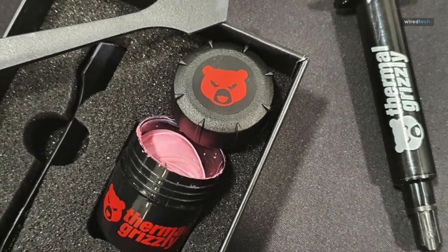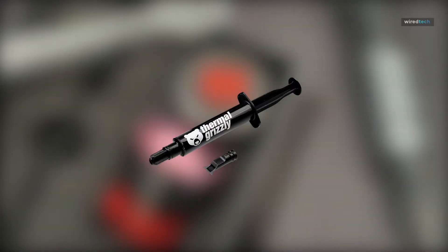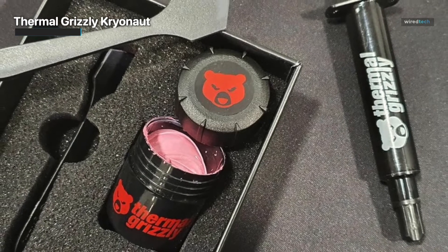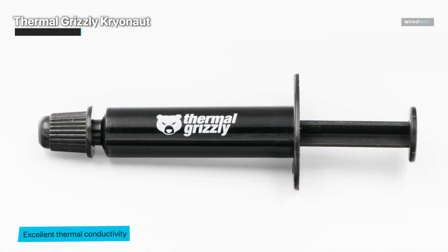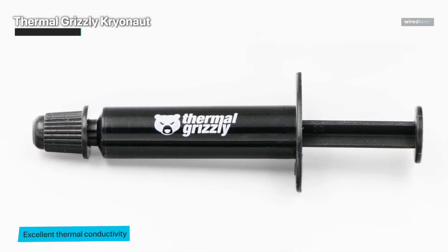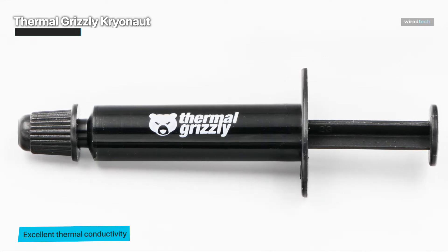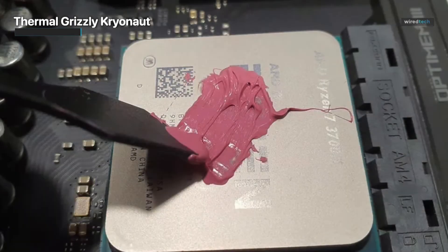Thermal Grizzly Cryonaut is a high-performance thermal paste that is designed to cool all processors, graphics cards, and heat sinks in computers and consoles. The paste comes in a small one-gram package, which is enough for multiple uses. The paste's consistency is quite fantastic — it spreads evenly and is easy to use, making it simple to apply the proper amount and guarantee complete coverage of the CPU or heat sink.